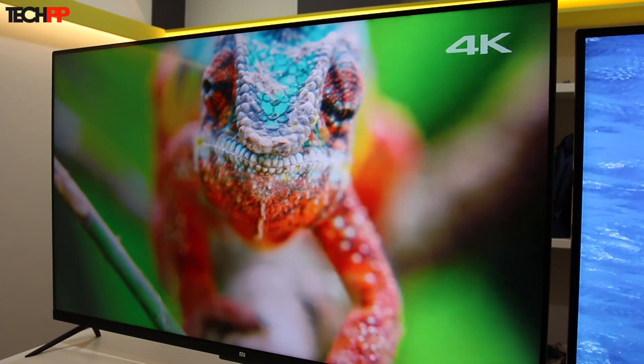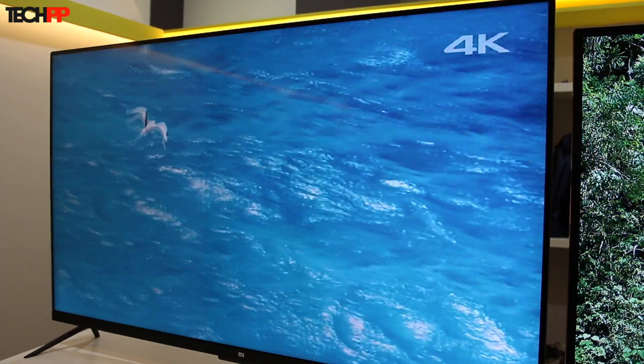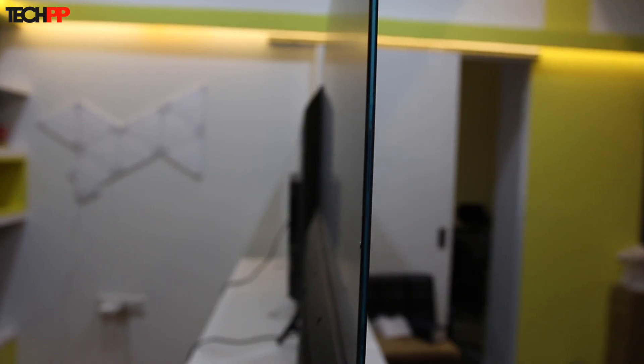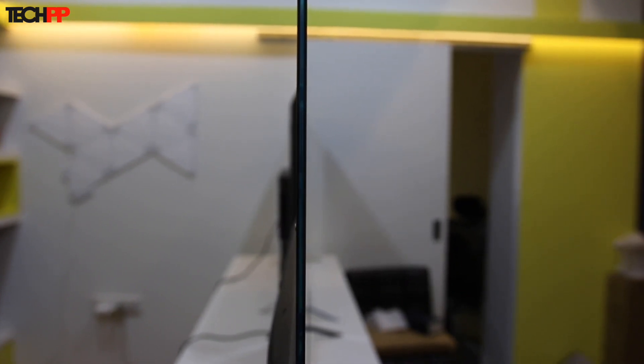Right out of the box, you will notice that the Mi TV is the one with the looks here. It's got a much thinner design — actually the thinnest LED TV at 4.9 millimeters — and also minimal bezels on the front, which look miles better than the Vu's.